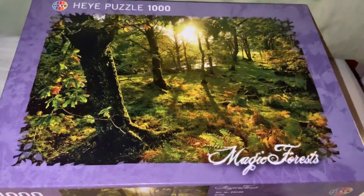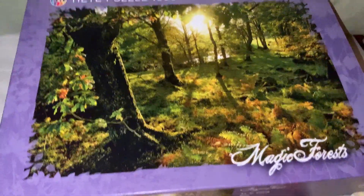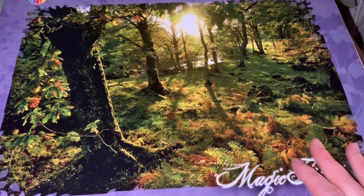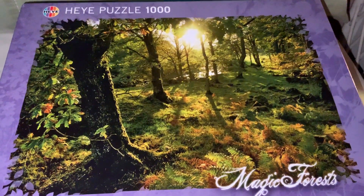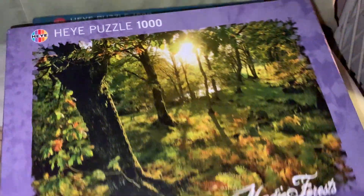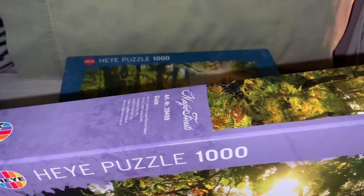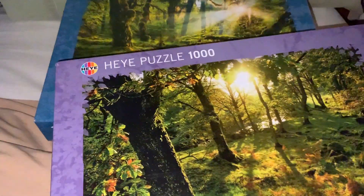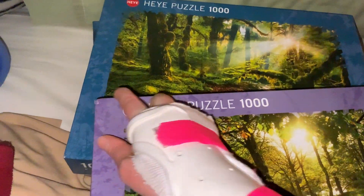The next one is from the Magic Forest range. I think this one is one that's no longer in print, and it's called Glade. I really love the greens and the sun and the areas. I think it's definitely going to be a challenging one, but I just love the image. It's called Glade, and I don't think this one's in print anymore because you'll notice the logo is different — so I think it's an older print version.